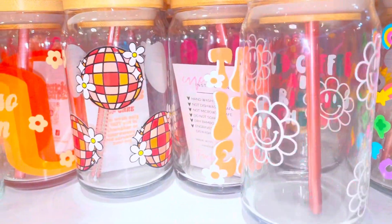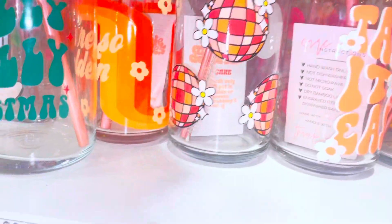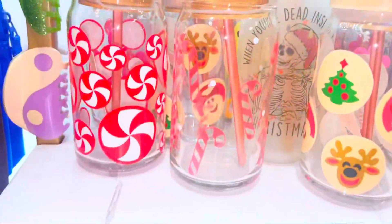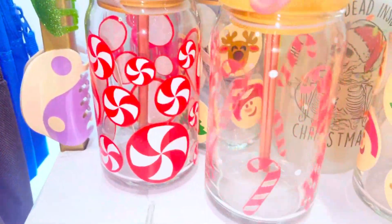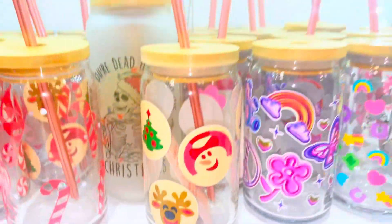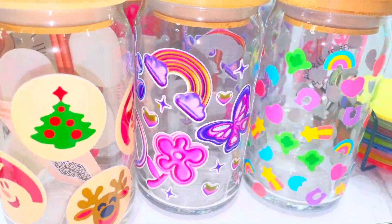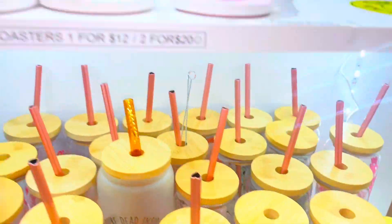This is our retro daisy cup — it has little happy faces on it. We have a whole other shelf; we have about three shelves in the store. This candy cane one is color changing. We have the cute little Pillsbury cookie cups. Next to it is our Y2K cup, and one of the favorites, which is the Lucky Charm cup.